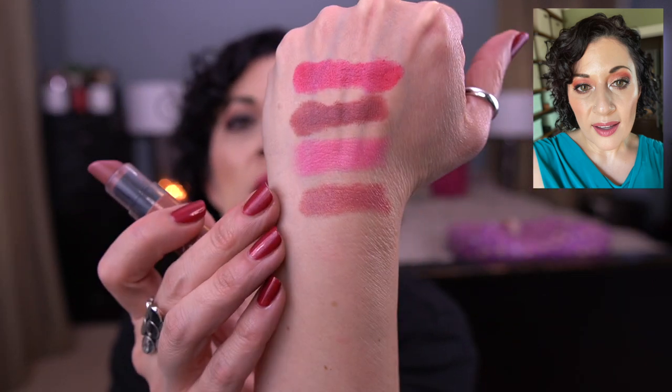This one has been a favorite for a long time. It's the NYX Butter Lipstick in the shade Root Beer Float. I love this color so much. I have panned this one before. It is so gorgeous — I would repurchase this in a heartbeat.